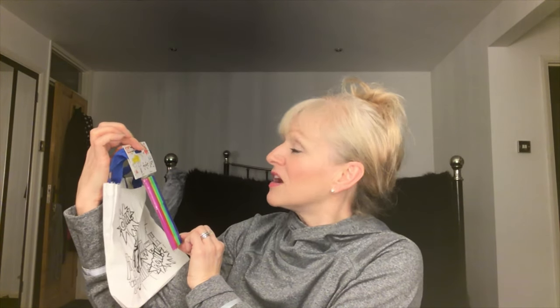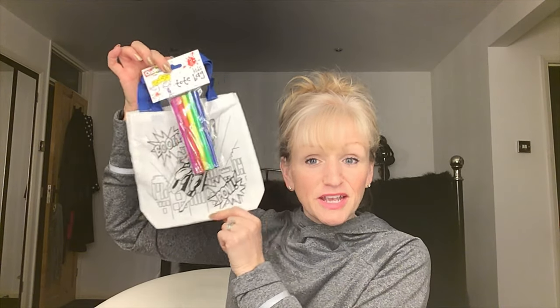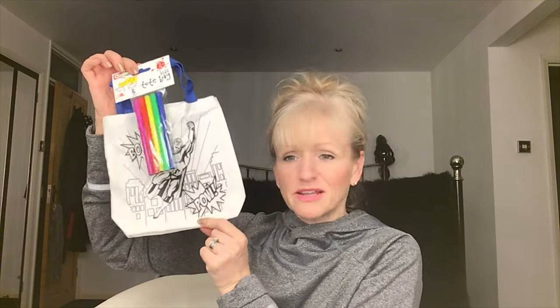I also picked up this for when my little one Dre is into carrying a man bag — it's a kids' tote bag with a superhero outline on it that you colour in. You get a packet of felt tips included for a pound. He can keep some of his little toys and bits in there once he's coloured it in. I thought that was a lovely little idea — great gift for someone, you could fill it up with bits and bobs. Great for children's birthday parties.